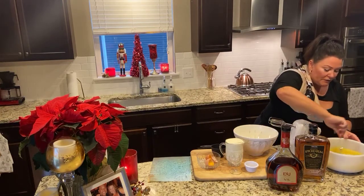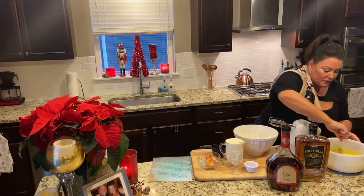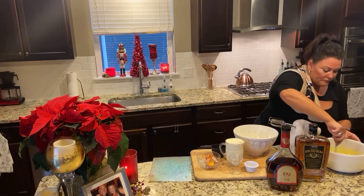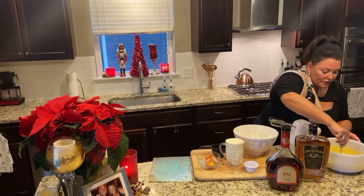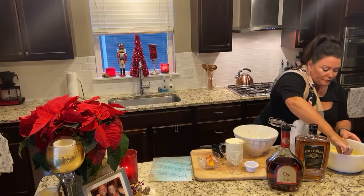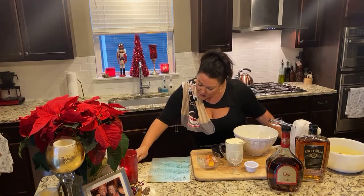I'm just going to give this one more stir. It smells good already — yum. You can tell the sugar's already dissolved. Perfect. Stirring occasionally dissolves the sugar. Then we are going to mix in the milk, the whipped cream, and the whipped egg whites.